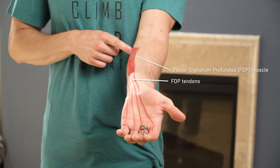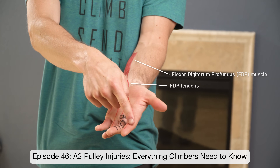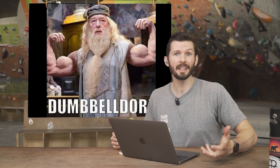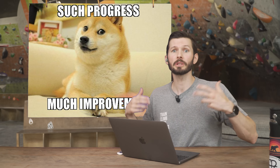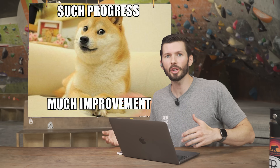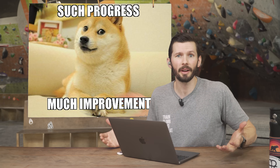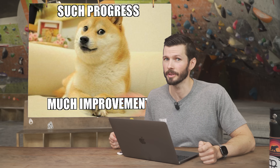If you'd like to learn more about what causes pulley injuries and what to do about them, I'll put a link to our in-depth A2 pulley video in the description. Number two: measure and assess your objective fitness stats — things like finger, shoulder, and pull-up strength — to get a sense of your current fitness level. Number three: track your training consistently. Keep taking measurements over time to monitor volume, identify trends, assess strengths and weaknesses, see your progress objectively, determine what works best for you, and even detect if you're at risk of injury.